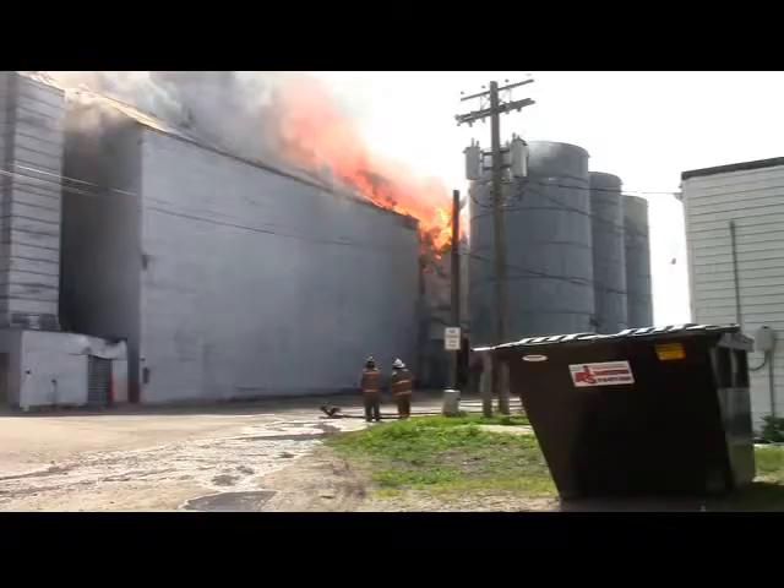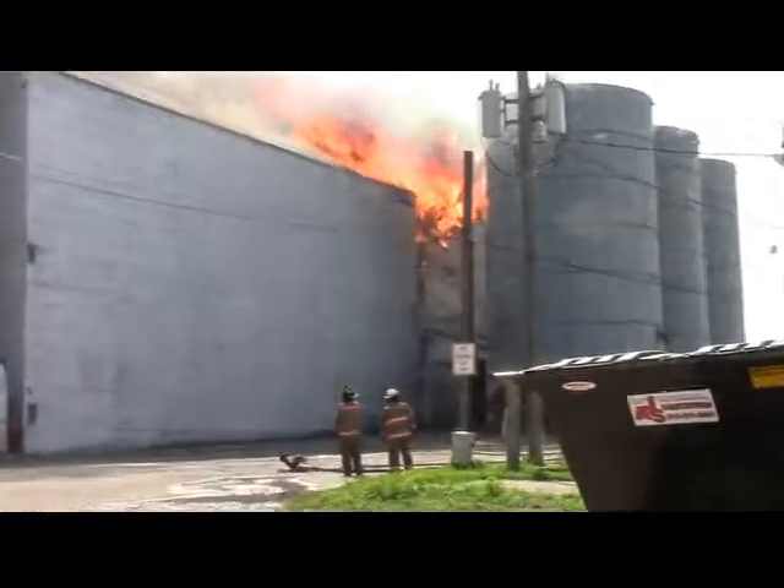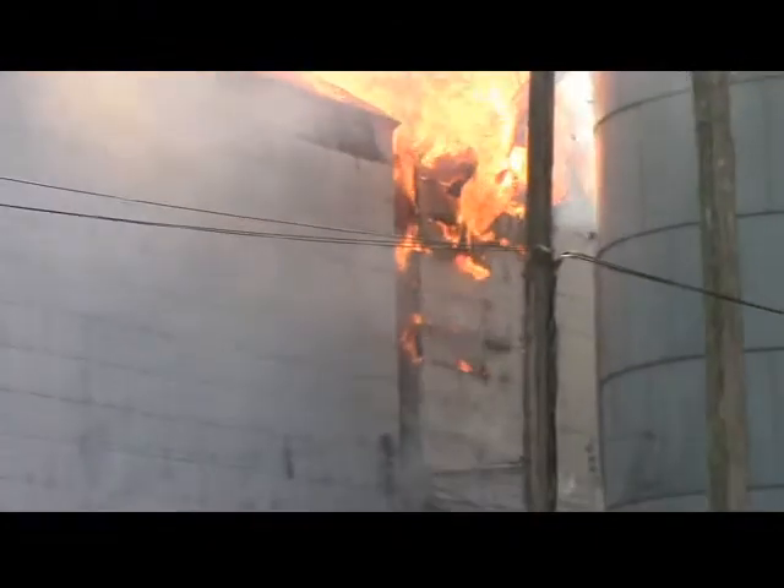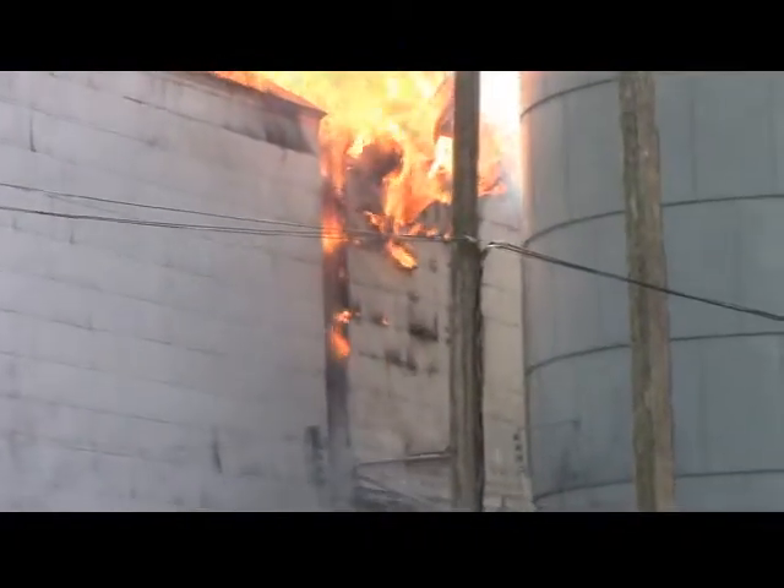We're about 28 minutes into the burn right now. Getting pretty much up into a free burn — you can see the center structure's coming down pretty well. We're starting to burn the second one, and the elevator itself is pretty well halfway down now.